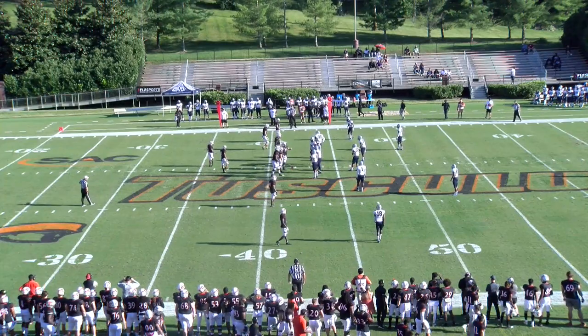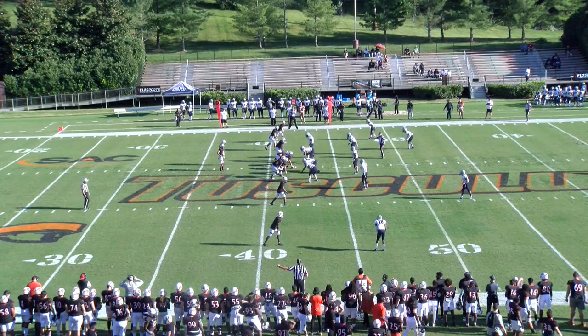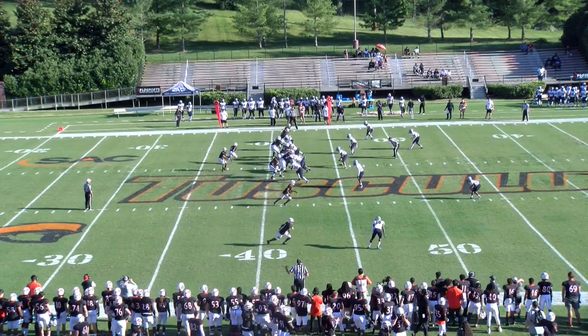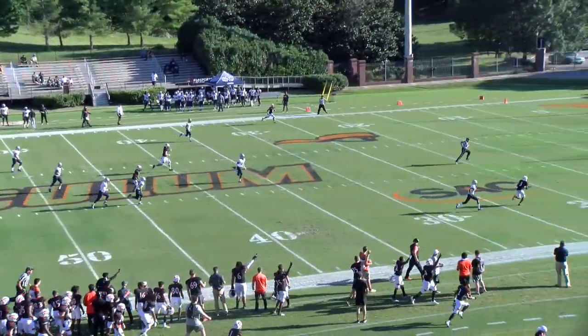At the 42-yard line, with 12 minutes to play here in this opening quarter. Simmons, with Gamaliel on his left shoulder, again out of the gun. Back to pass, looking, looking, looking, pump fake, going deep — and he's got a man wide open.